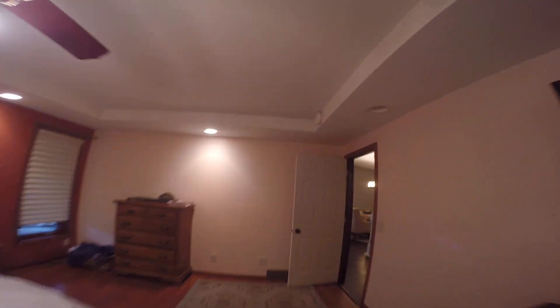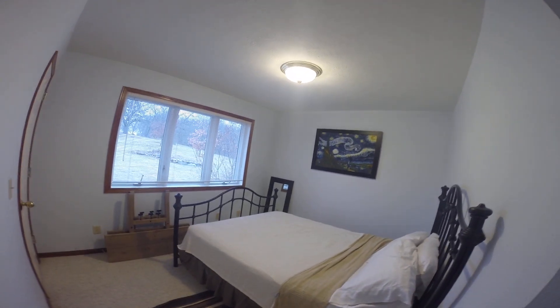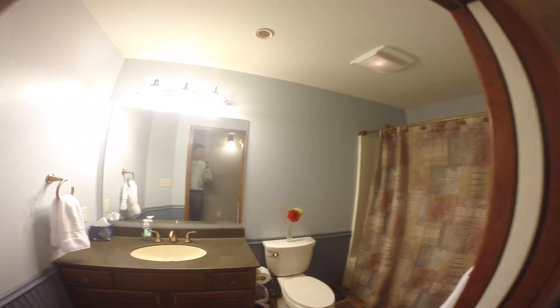The main floor is 1,424 square feet. You've got two bedrooms — the master bedroom, and this is your second main floor bedroom. And you've got another full bath as well.